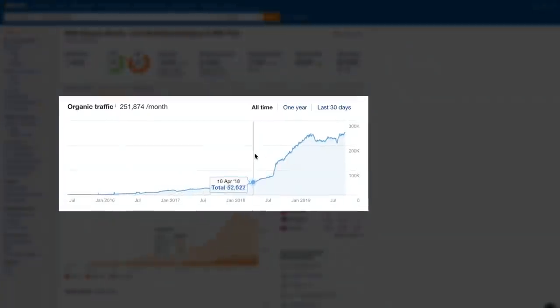On-page SEO is one of the only things you have full control of in SEO. And today, I'm going to take you through an on-page SEO checklist that we use to grow our search traffic consistently. What's up SEOs? Sam Oh here with Ahrefs, the SEO tool that helps you grow your search traffic, research your competitors, and dominate your niche.